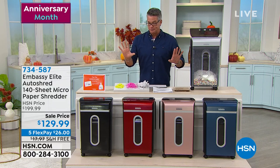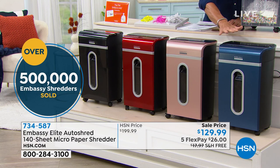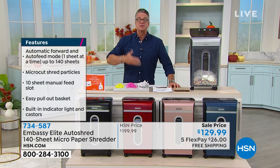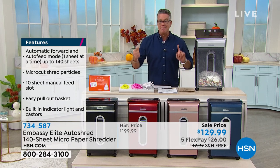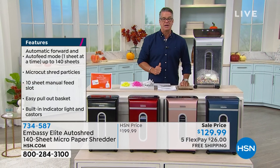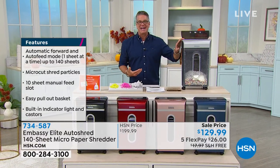I have it available in five colors today: black, red, rose gold, blue, and silver. We've taken the panel out so you can watch the shred as we go. Over 500,000 Embassy shredders are sold here at HSN. They are responsible for 25% of the shredders on the marketplace. It's the number one brand. And it's $70 off today with free shipping and handling.